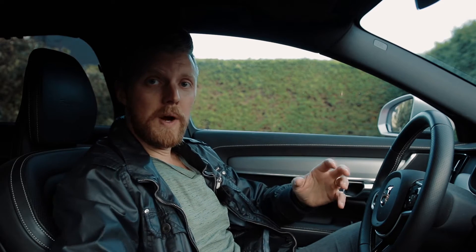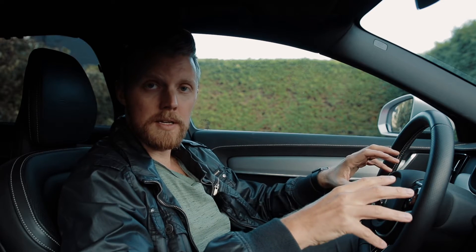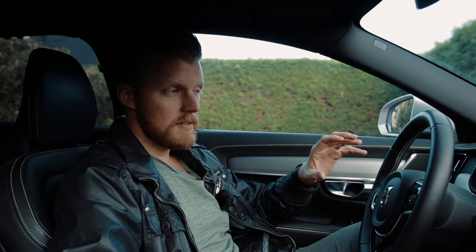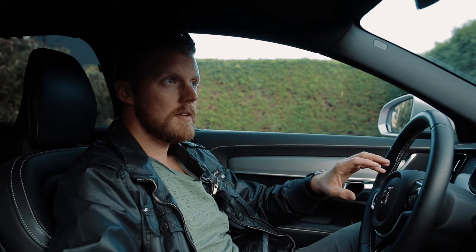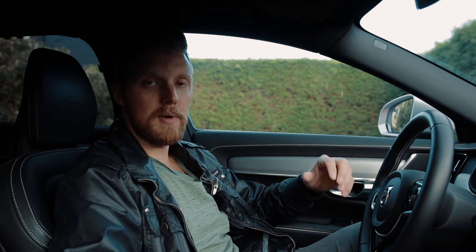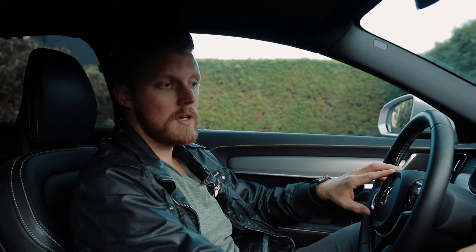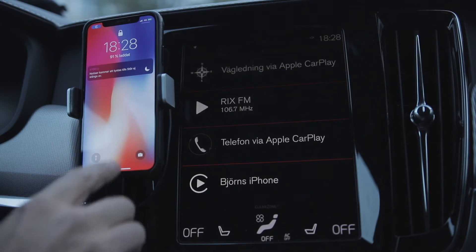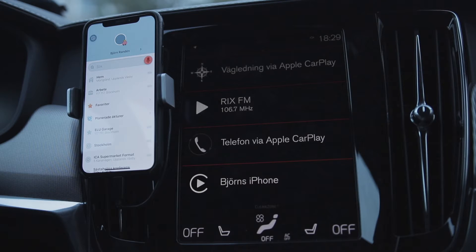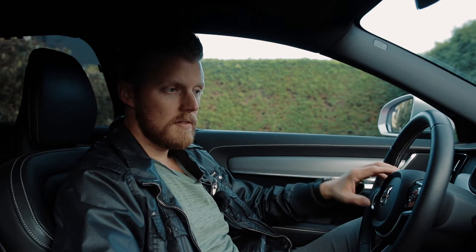I've been using Waze for about the last five years, even though my Volvo has a built-in navigation system that actually works pretty well. But the Volvo system isn't as great as Waze when it comes to heavy traffic, giving you warnings, and calculating the best route. So I decided to keep Waze as my go-to navigation — it's simply outstanding for heads up about traffic.